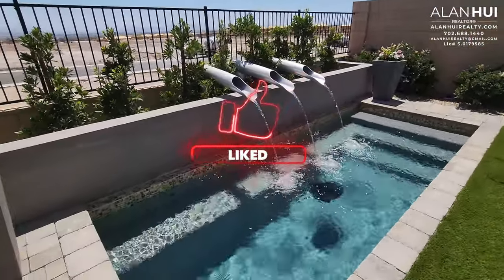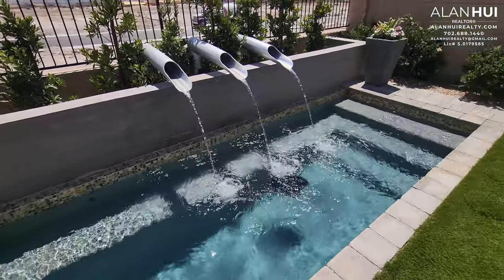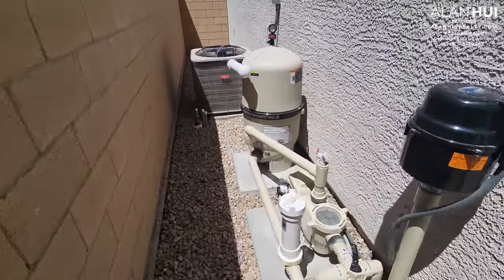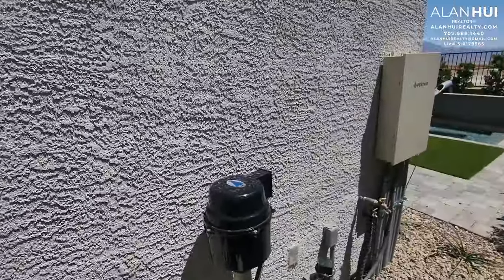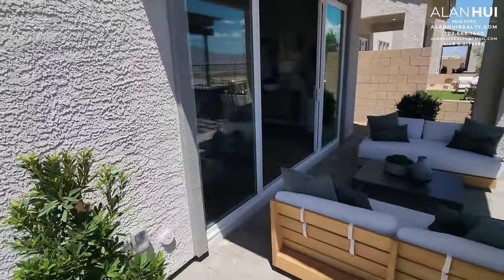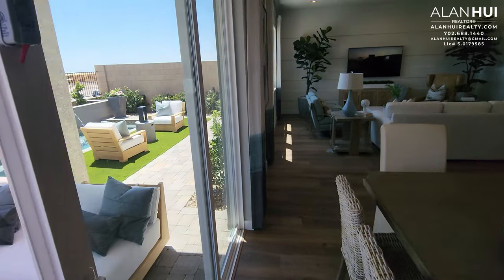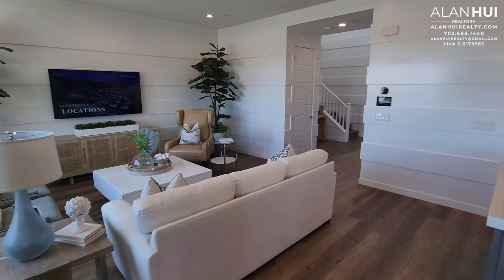If you like this pool, definitely hit that like button. This pool is a little bit small — it's more of a dipping pool, or a spool. Here's the equipment for the pool, and here's your condenser unit.